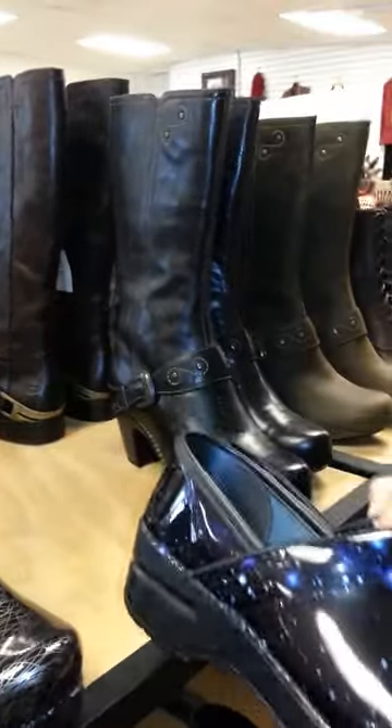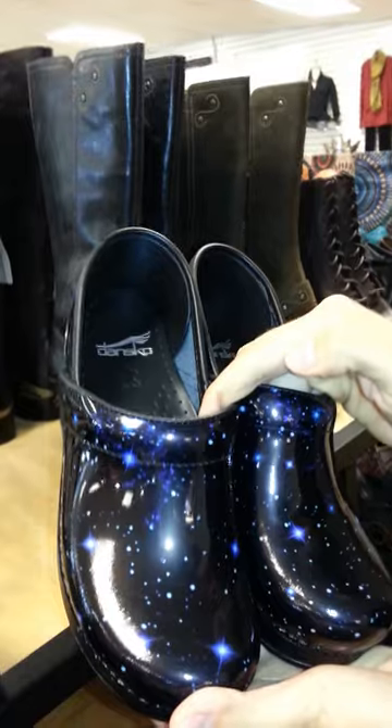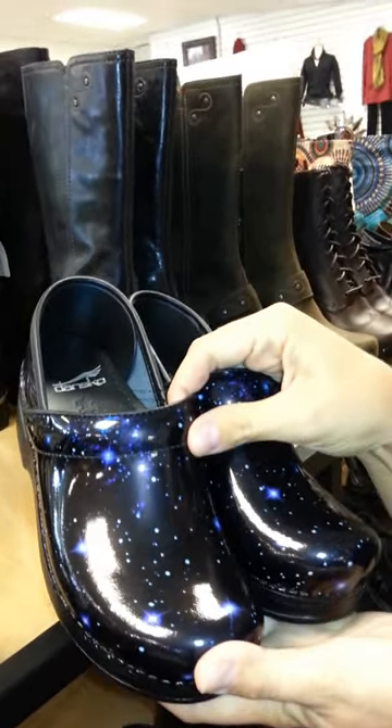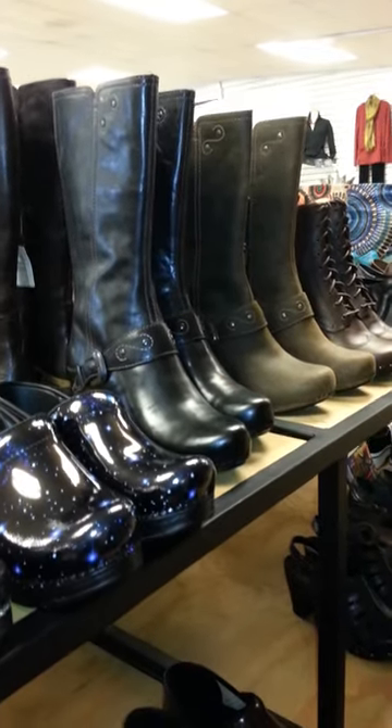A retail independent store exclusive is the Stargazer, which is brand new for this year. Very cool pattern, very limited — available at independent retailers only — so we are excited to have these. Those just arrived.